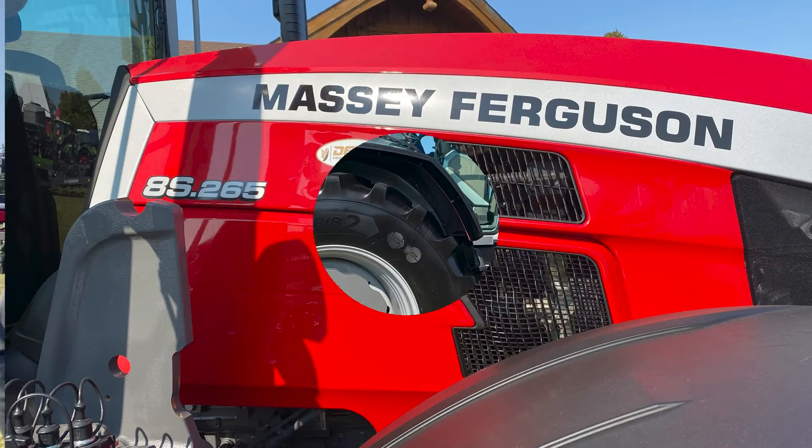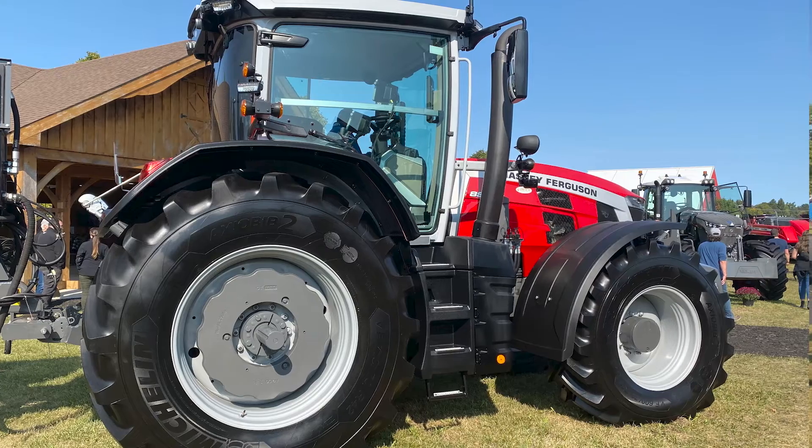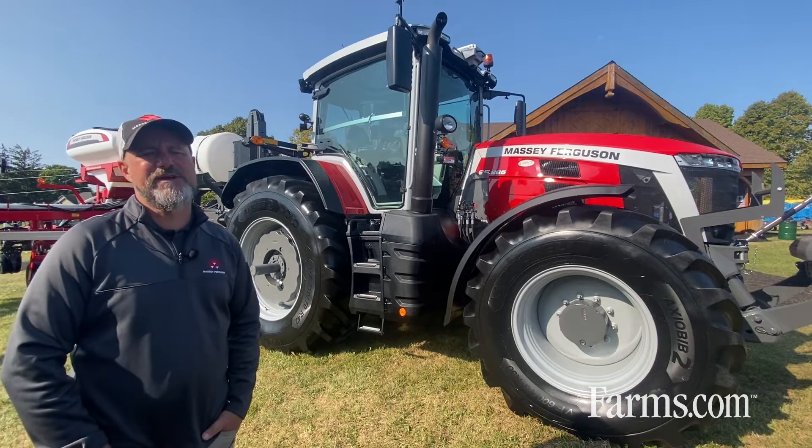The 8S tractor is available in six horsepower ratings beginning with 205, 225, 245, 265, and 305 horsepower.